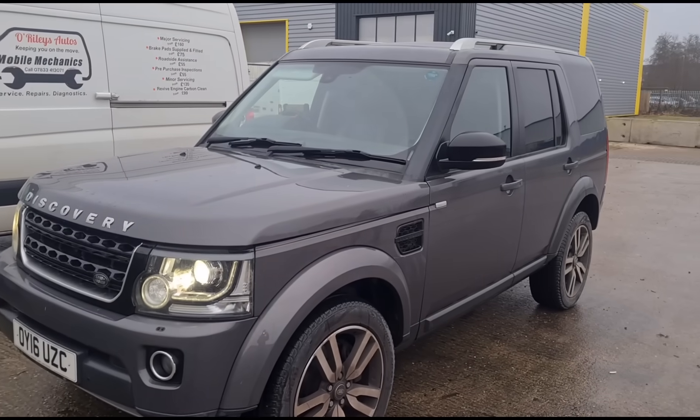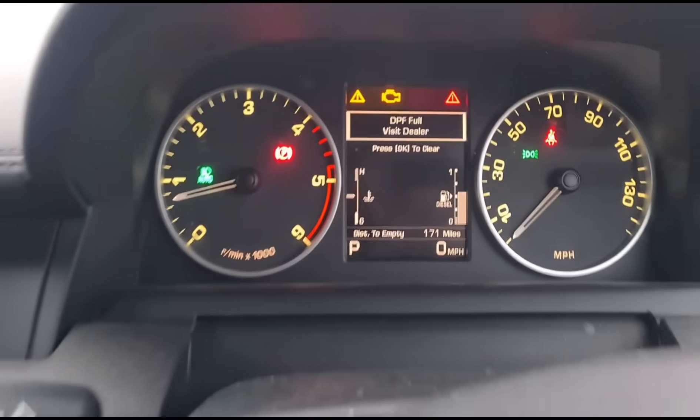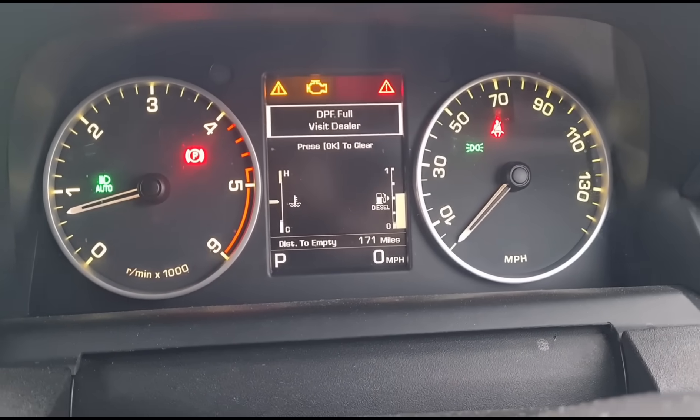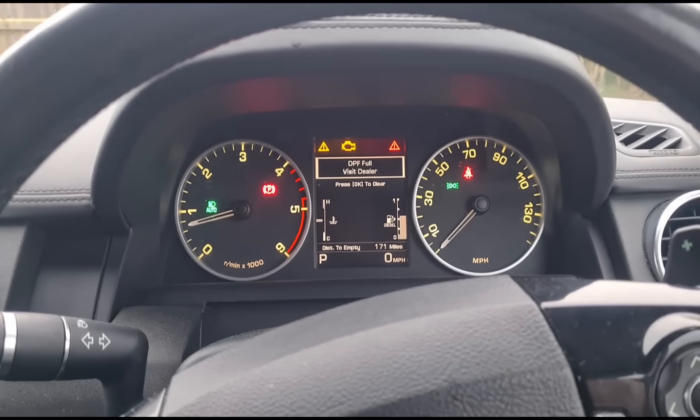Hello, it's Jimmy here. I have a Land Rover Discovery 4 to have a look at. Inside the vehicle we have a DPF full sign. I just pulled the bonnet and we have washer fluid low, engine light on, and a triangle warning symbol.